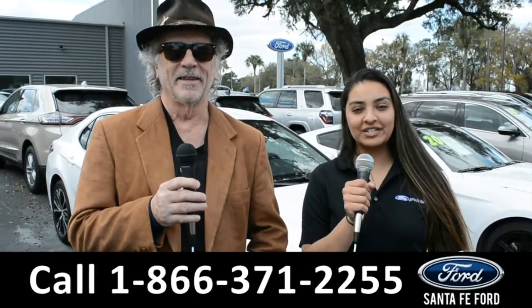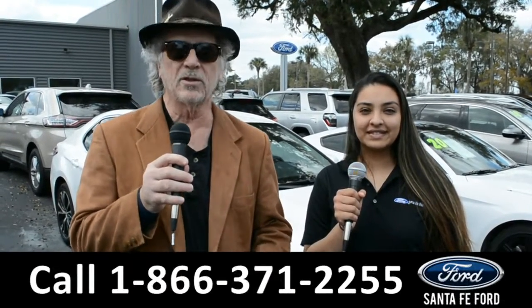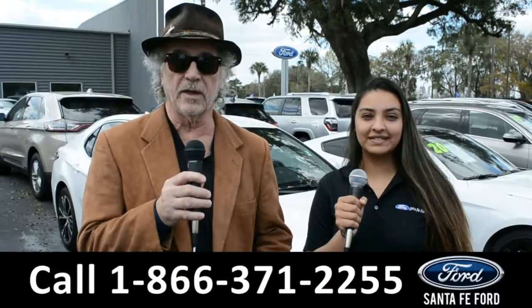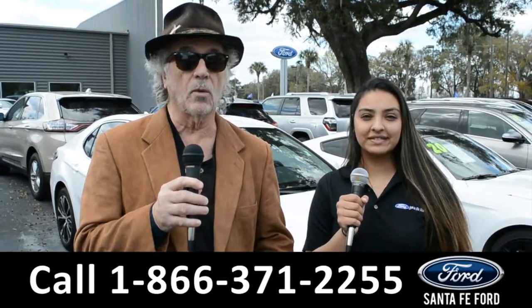Hey, this is Randy, and this is Cassandra, SantaFeFord.com near Gainesville, Florida, where we have a huge selection of cars, trucks, and SUVs. Right now, I want you to stay tuned — Cassandra is going to give us a closer look at one of our vehicles.